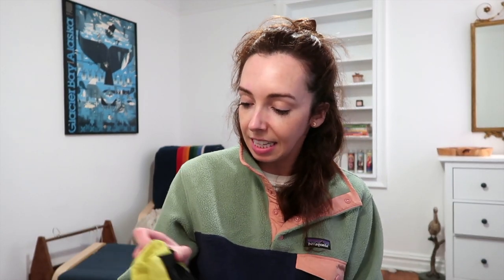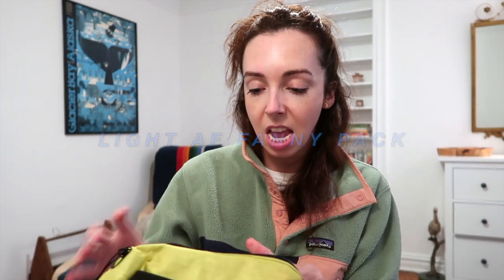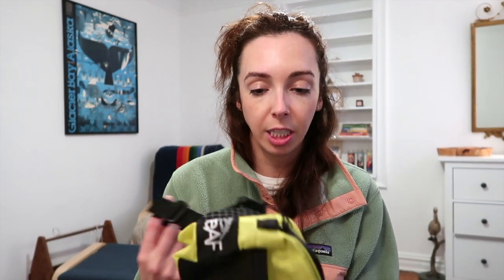One thing I'm really excited to bring this time is this fanny pack. It's by a brand called Light AF — they do a bunch of different camping gear, based out west. This fanny pack is super lightweight and super durable, so it's a new addition.